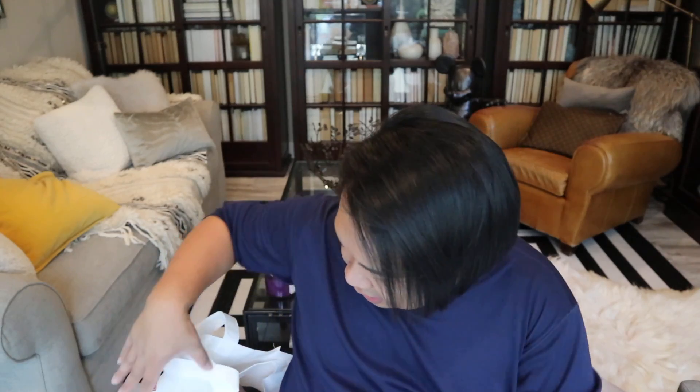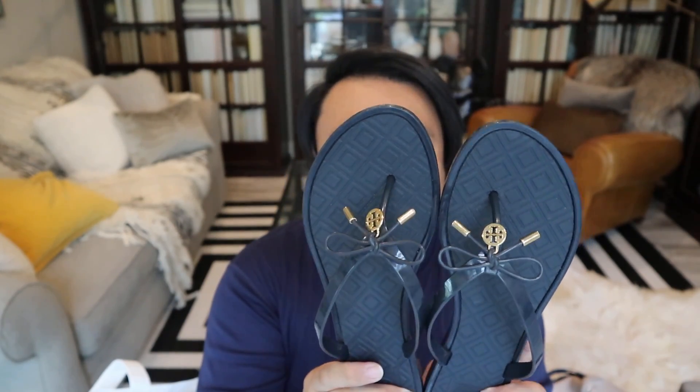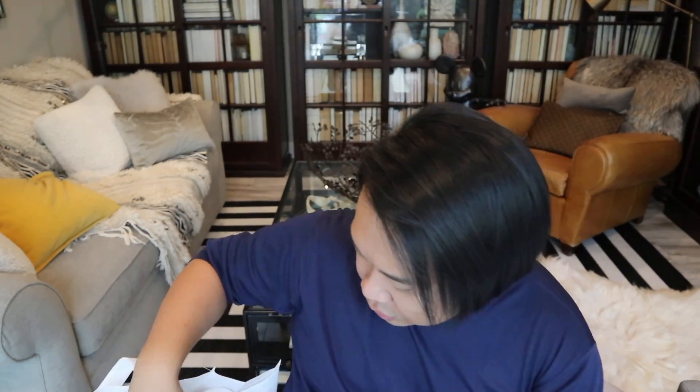So the first thing that I have here — these are so stinking cute. They are these gorgeous Tory Burch sandals. Oh my gosh, I cannot believe that I found these. They are a size nine, navy with gold hardware, and they are literally still like new. They were $25, but with the condition they were in, it was kind of a no-brainer to get them. Beautiful — I love Tory Burch so so much, so I'm very excited to have those.